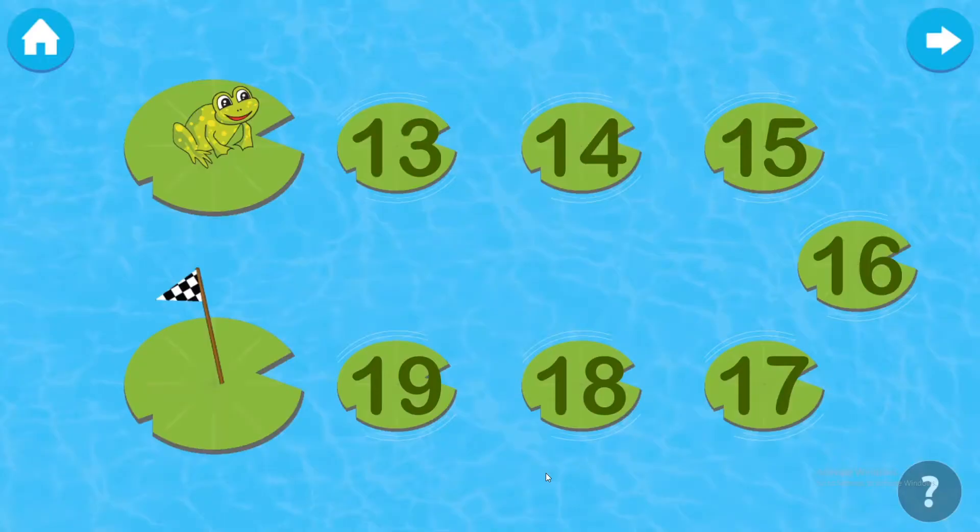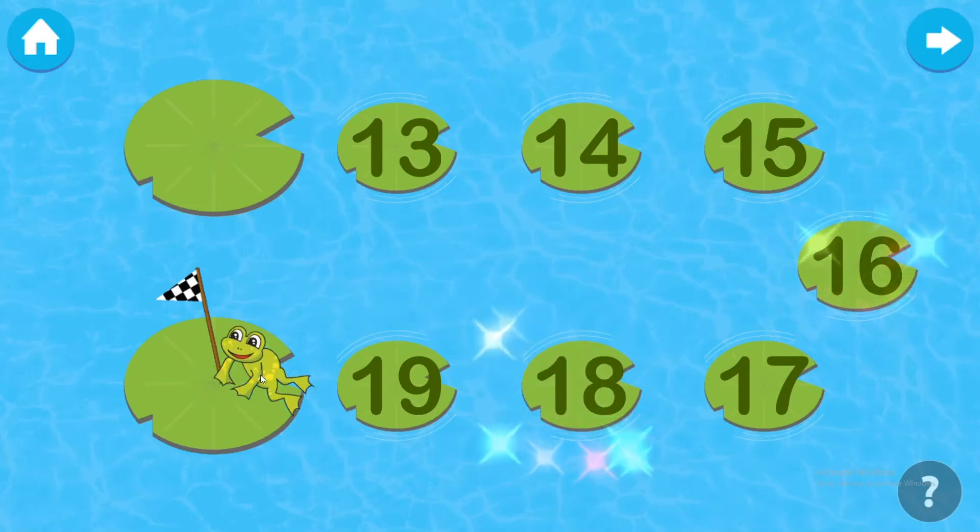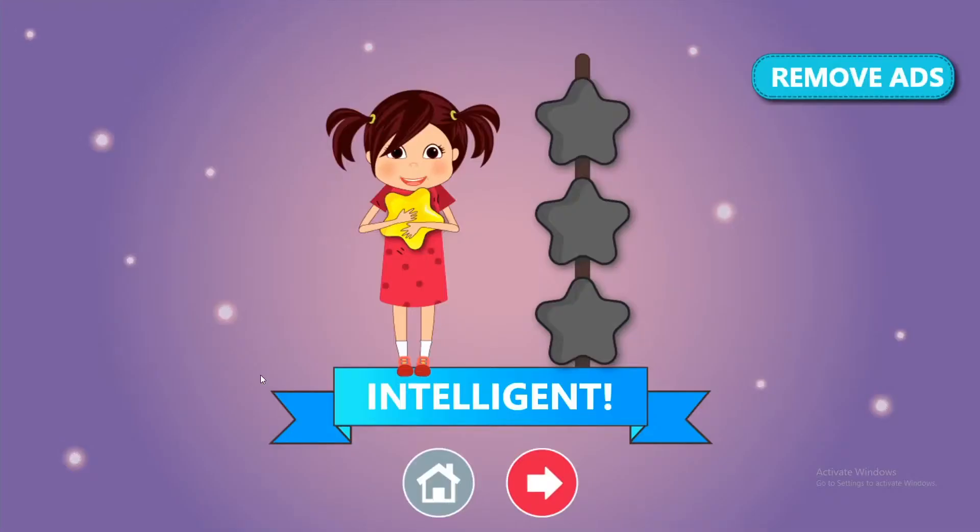Take the frog to the flag through even numbers. Fourteen. Sixteen. Thirteen. Intelligent!